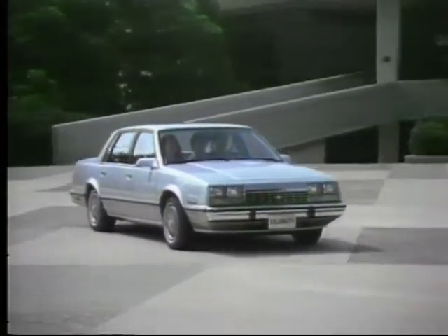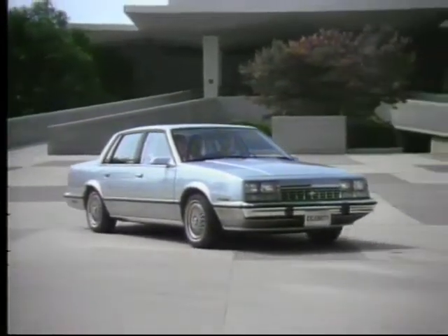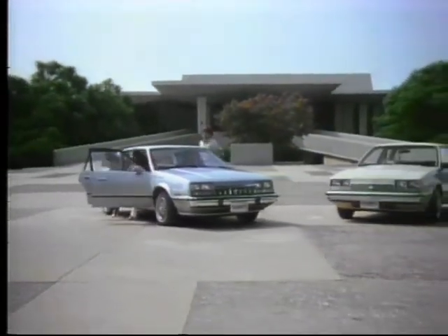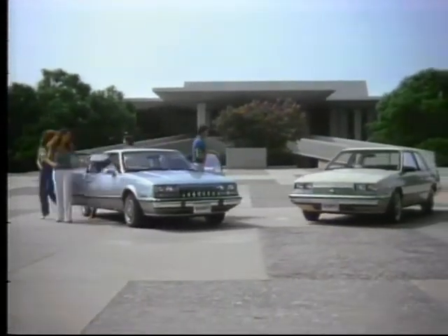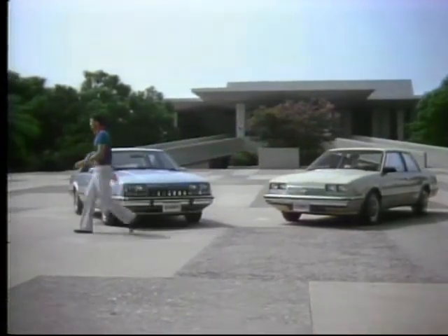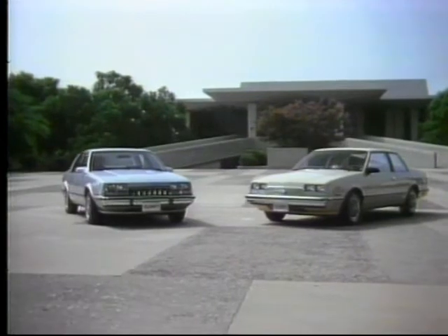Celebrity — built for you, with your needs in mind. Available in the distinctive four-door sedan and handsome two-door for sophisticated Euro coupe styling, both with outstanding value and quality.